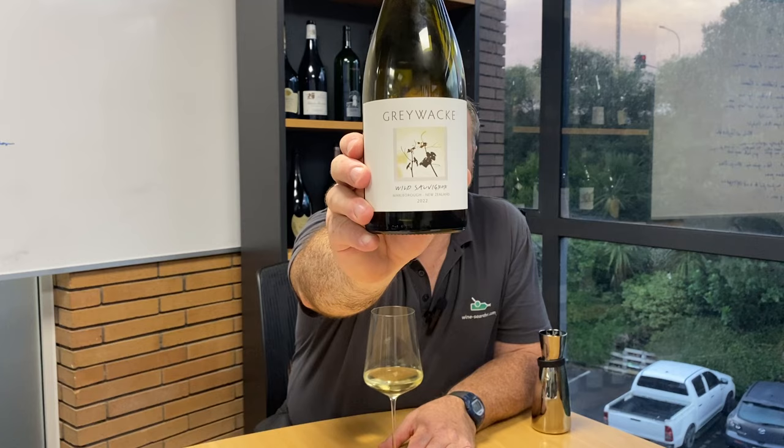Greywacke is a winery started in 2009 by Kevin Judd. Kevin Judd was the first winemaker at Cloudy Bay — one of the most influential early wineries established in Marlborough producing Sauvignon Blanc. Judd became the winemaker there in 1984, pretty much before they started, and was winemaker there for 25 years before he left to set up his own business. Greywacke is a common stone found particularly in the Rapaura district, which is where Greywacke's first vineyards were located.